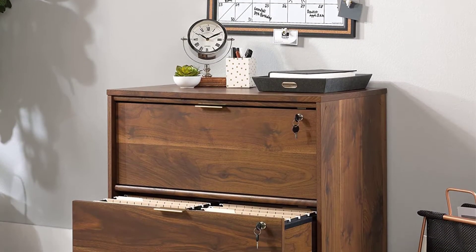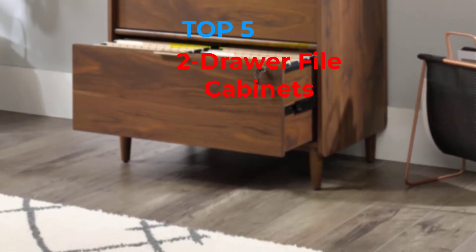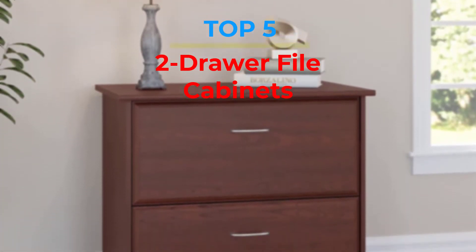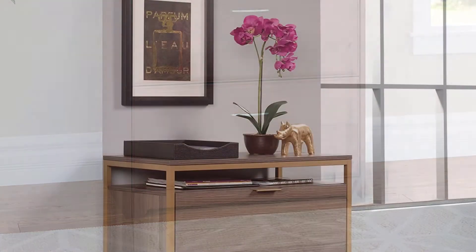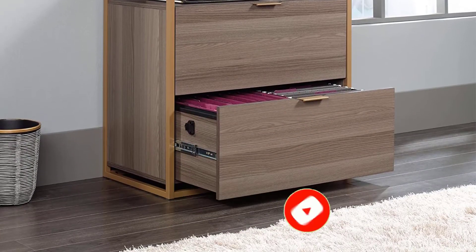Are you looking for the best two-drawer file cabinets in your budget? In today's video we break down the top 5 best two-drawer file cabinets that are available on the market. If this video is helpful for you please like, comment, and press the subscribe and bell button. Okay, let's start the video.